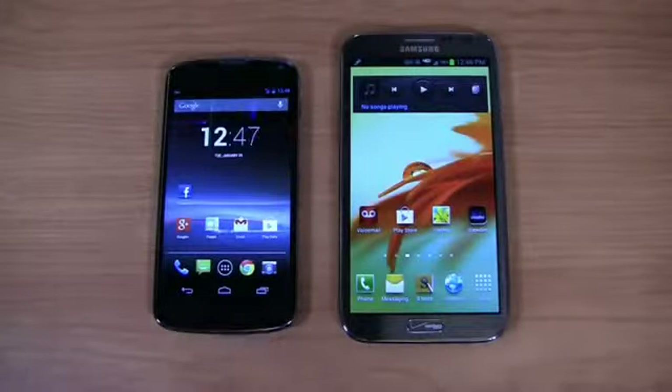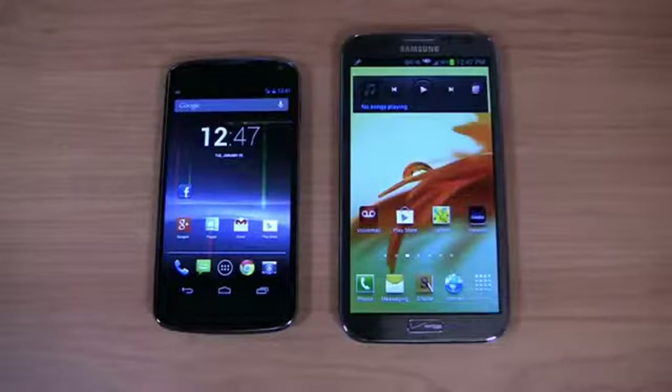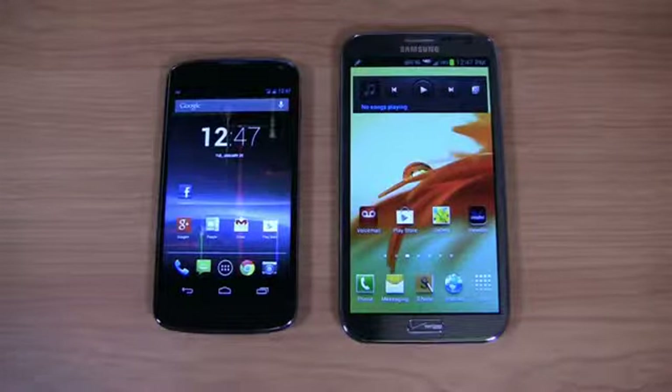At first glance, they may look a little bit different, at least in terms of size and of course OEMs — obviously this one's designed by LG, this one's made by Samsung — but they have quite a few similarities just in the fact that they're both incredibly hot Android smartphones.